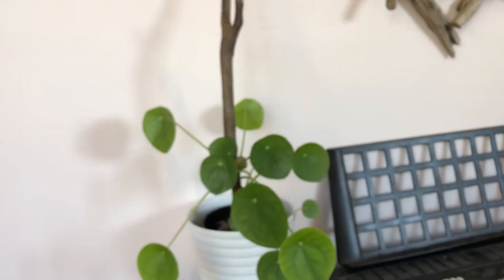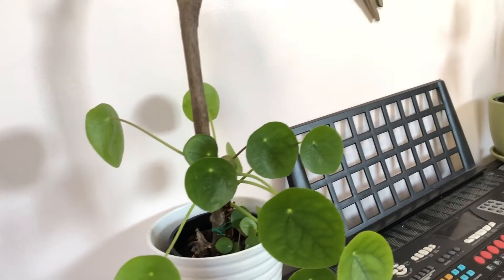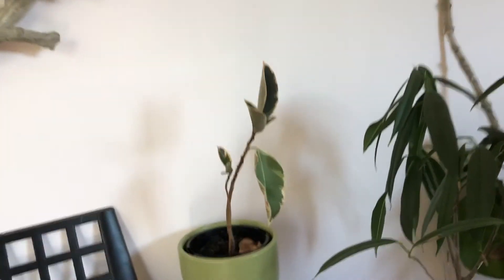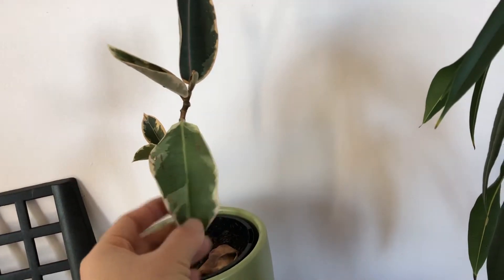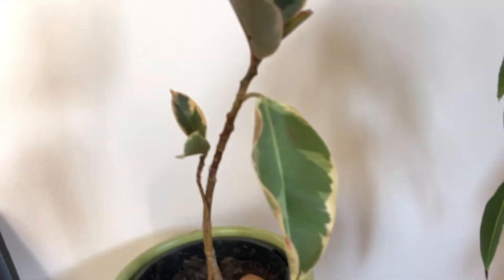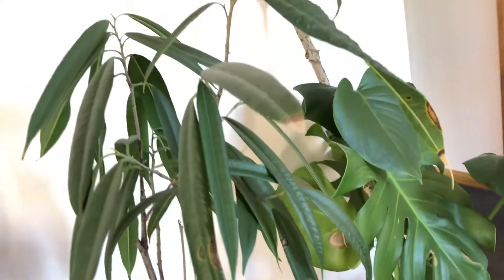Over here I have another pilea — this one's doing well too. Moving across, we have a ficus that's not doing really well, as you can see. I have watered it and I'm not sure what the real problem is, so I'll keep trying until this one looks good again.